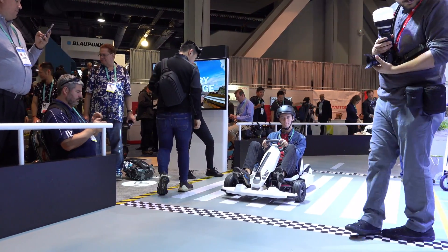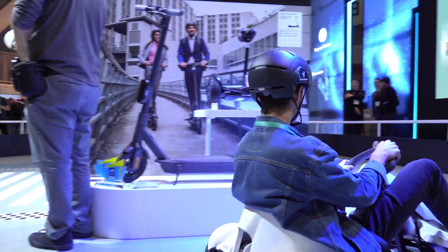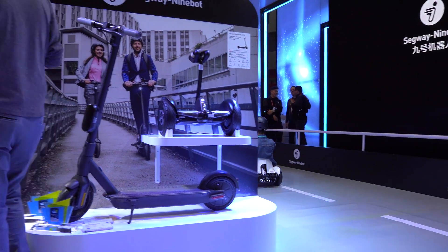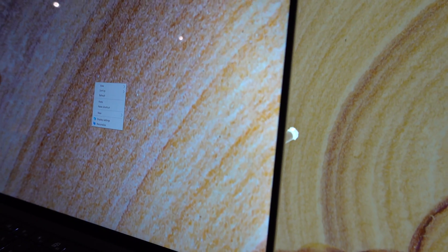Well, that wraps up CES 2020 and five trending technologies you may soon want to use for your business. My name is James Moon and I'm the CEO of Techmedics, an IT consulting firm in Los Angeles. If you liked this video, please subscribe, give me a thumbs up, and stay tuned for our next video. Thank you.